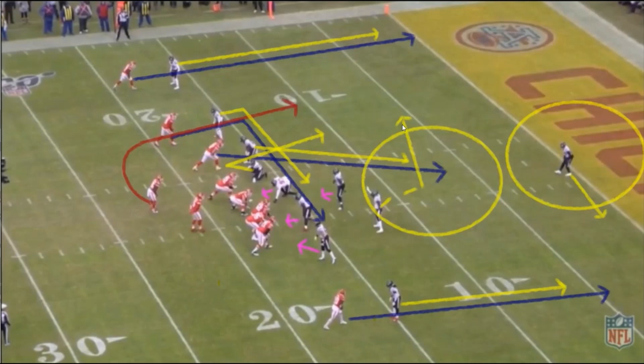If the Chiefs didn't have as much speed, if Damian Williams wasn't as fast, it might have been down at the five or the three instead of a touchdown. A good read by Cunningham, but the Chiefs are just too fast.